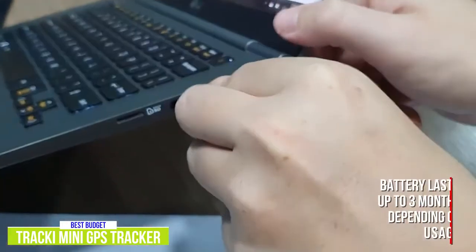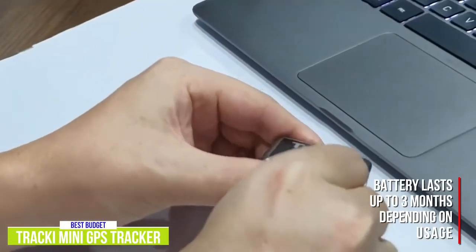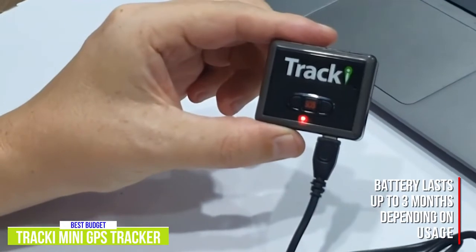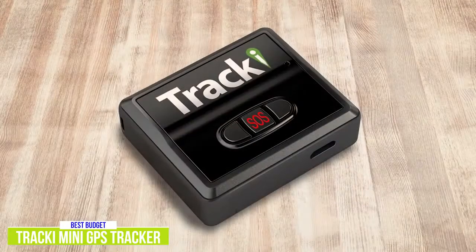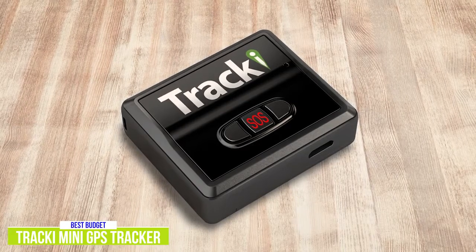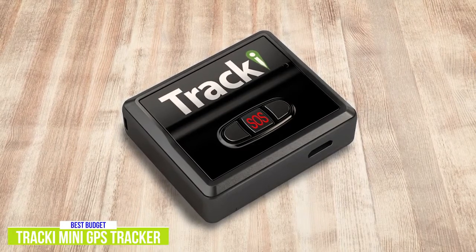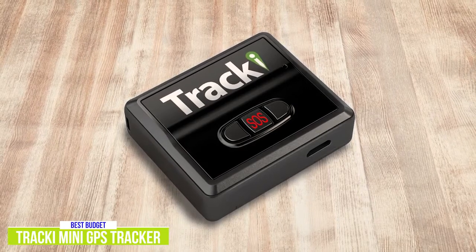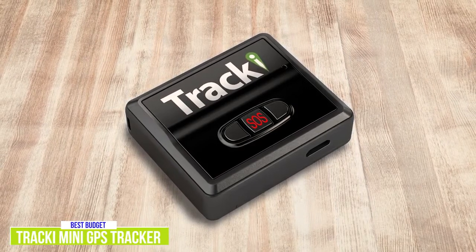The rechargeable battery can last up to three days with tracking every one to five minutes, but if you don't need real-time tracking, the battery can last up to three months with pinging once a day. The Tracky Mini GPS Tracker is definitely one of the smallest and lightest GPS trackers around, with great features for versatile usage not just limited to tracking your vehicle, and at this price, it's a tempting budget option for anyone looking for a GPS tracker.